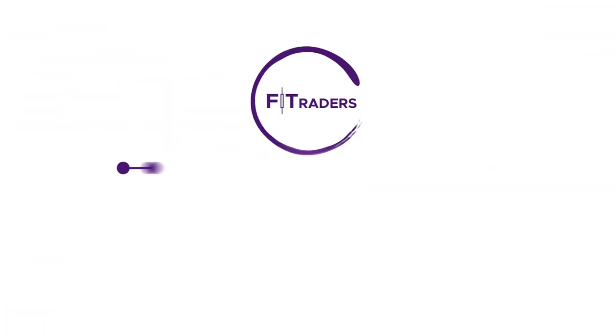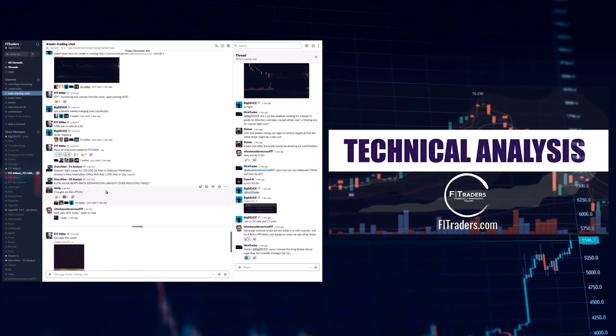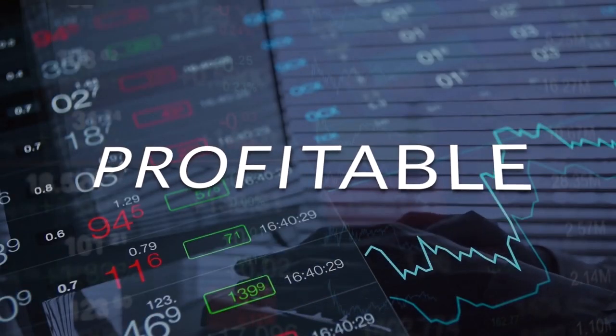Hello and welcome to FIT, Financially Independent Traders, an online training community focused on teaching you to become one of the top 10%, a consistently profitable trader.